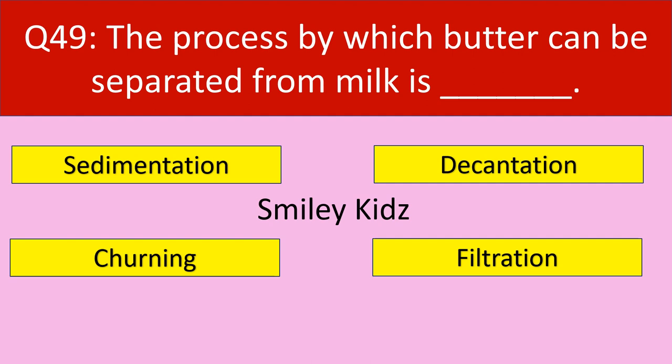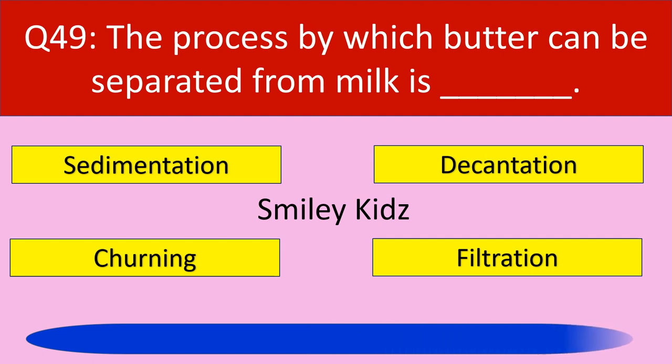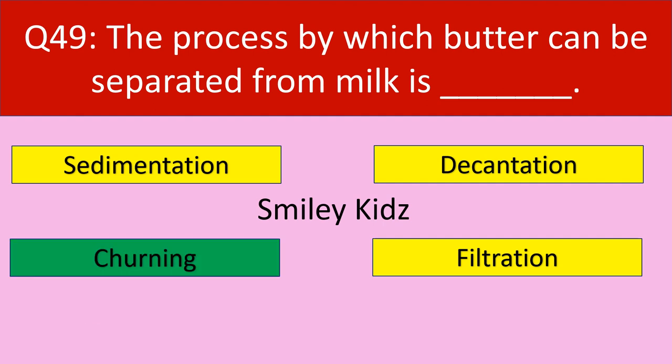Question number 49: The process by which butter can be separated from milk is. Your options are sedimentation, decantation, churning, filtration. Your time starts now. Time up. The correct answer is churning. The process by which butter can be separated from milk is churning.